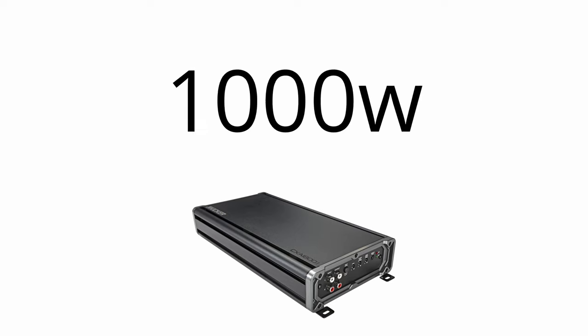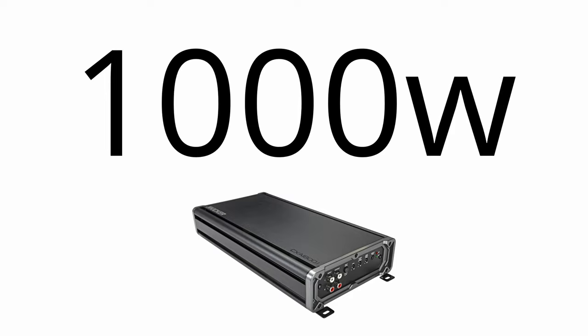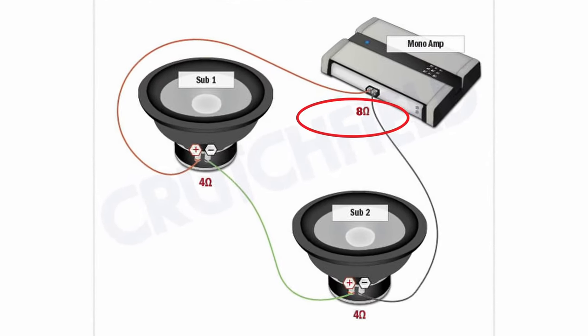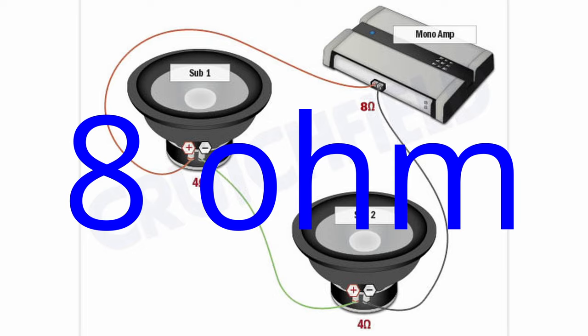In our scenario, we have an amplifier that's outputting the same amount of wattage, and an amplifier's output is directly related to the impedance of a driver. The higher the impedance, the less wattage you get; the lower the impedance, the more wattage you get. For example, let's assume each of our woofers is 4 ohm. We can wire these in one of two ways: in series, which doubles the impedance to a final impedance of 8 ohm, or in parallel.